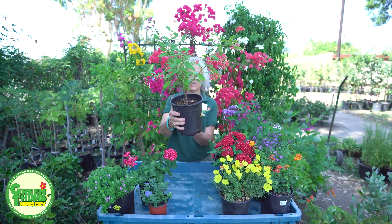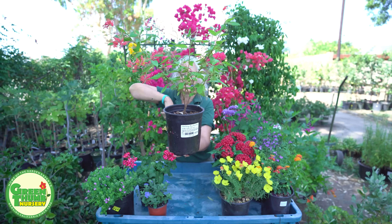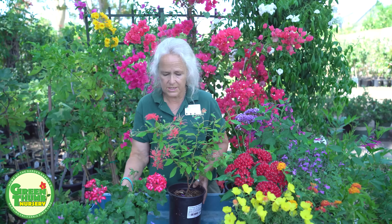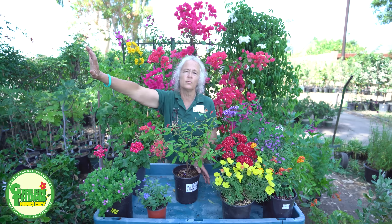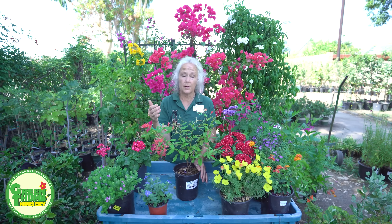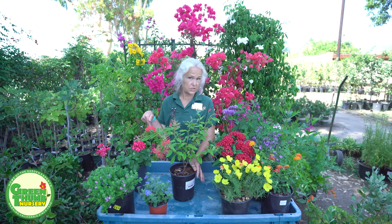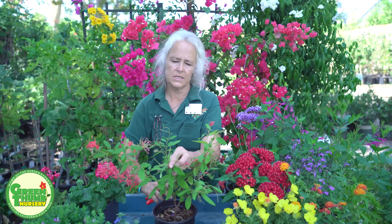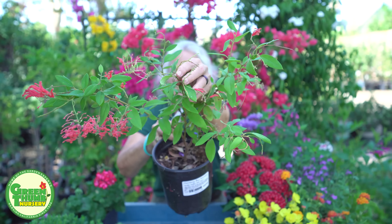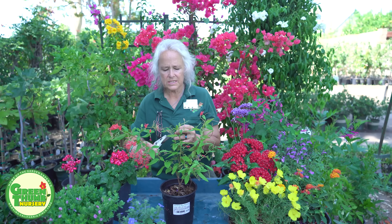This one is a type of Grevillea called Duraflame. It's got some pretty little pink flowers. Hummingbirds, butterflies, and bees all like these plants. I've got some buds here and some dead flowers, so I'm going to trim off those little branches that aren't doing anything — and when we do that, we call that deadheading, getting rid of the dead flower heads.